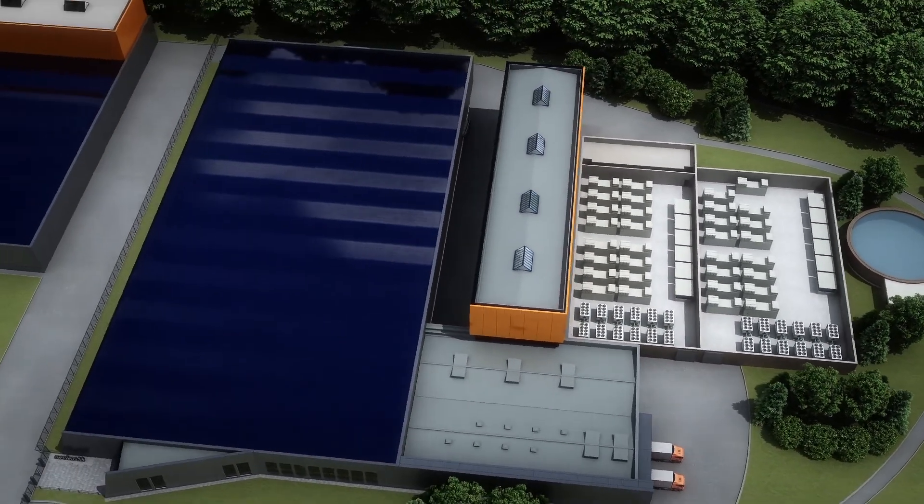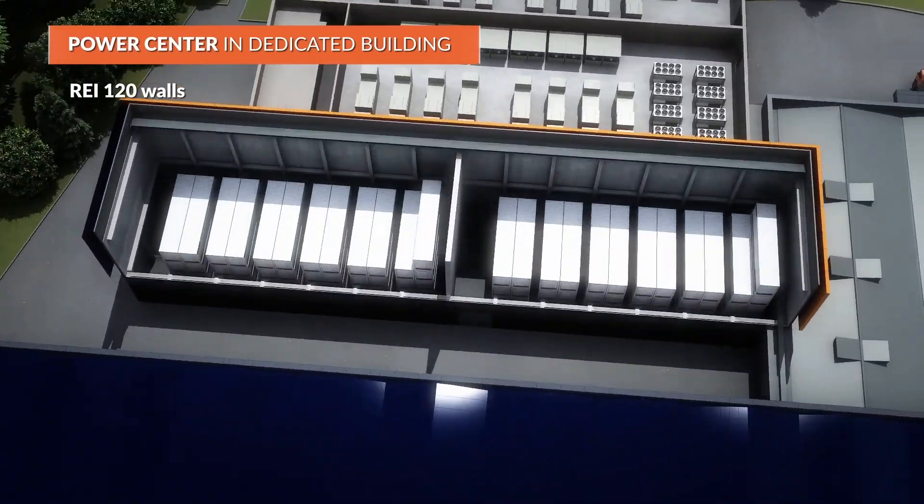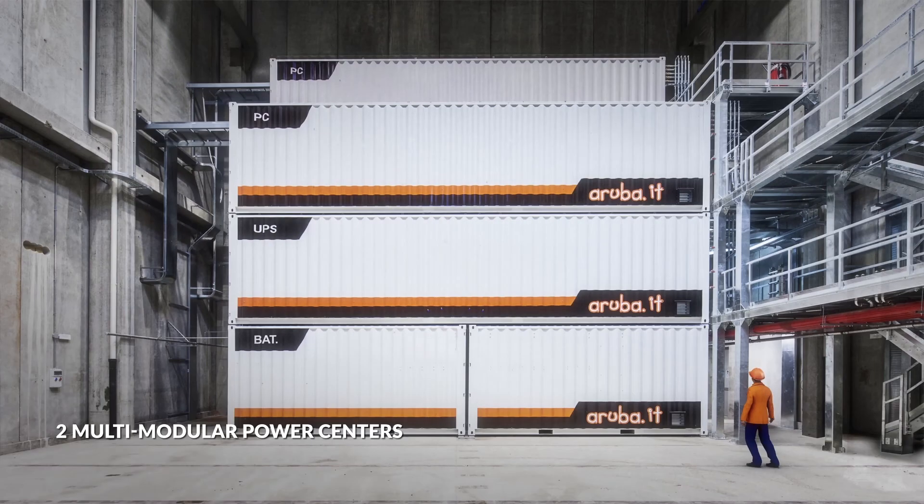The double power centre is separate from the data centre and is made of reinforced concrete. The firewall divides the building into two units, corresponding to the two power lines. Each of the two rooms is designed to contain the modules required to power the ten data rooms.